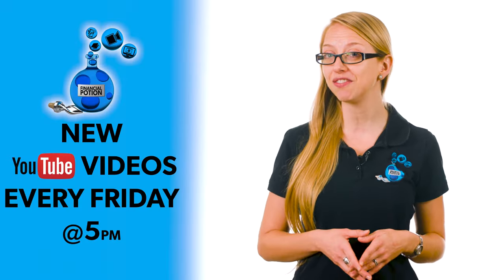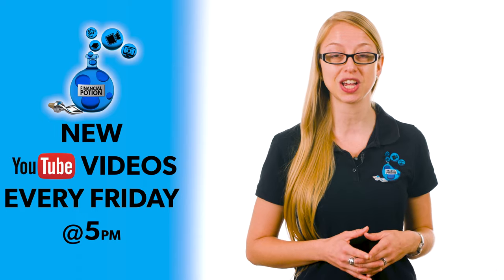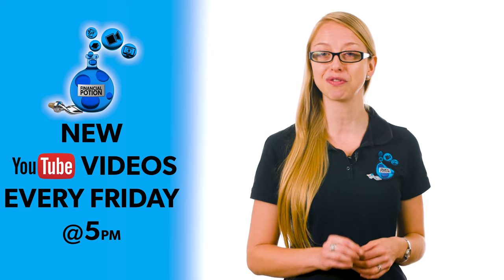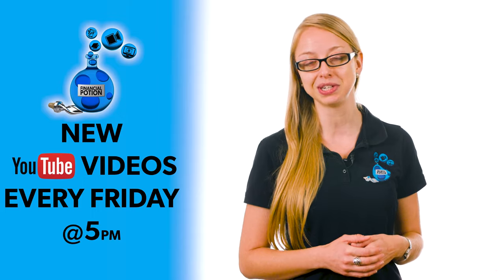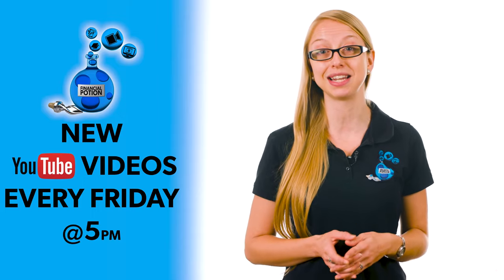Hi, Taylor here with Financial Potion, where video is your financial potion. To never miss out on a video, please make sure you subscribe to our channel and click on that bell so you're notified every Friday at 5 p.m. Arizona time that a new video has been uploaded. For one-to-one training or just to support our content, please click above and connect with us on our Patreon page.